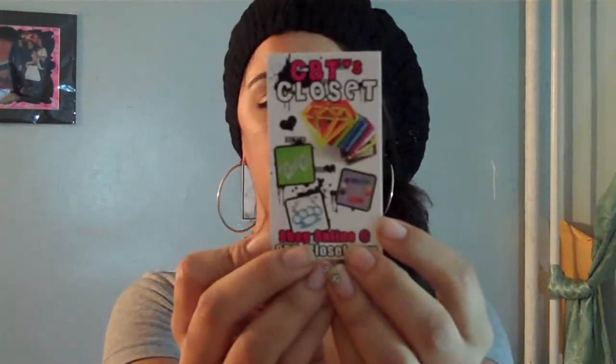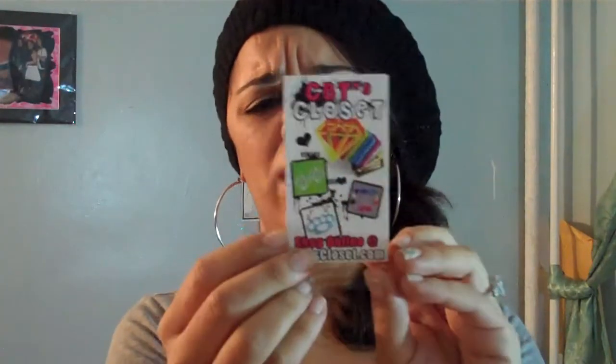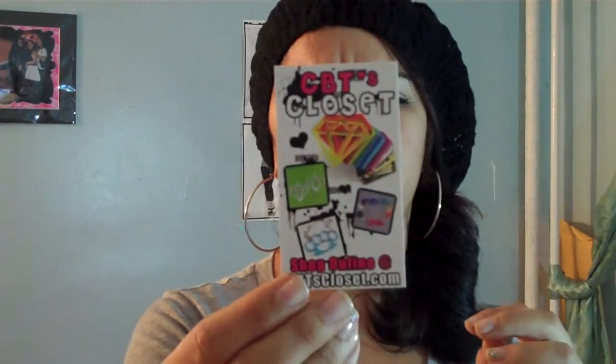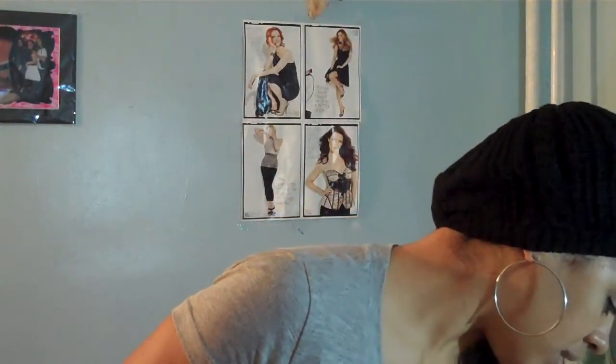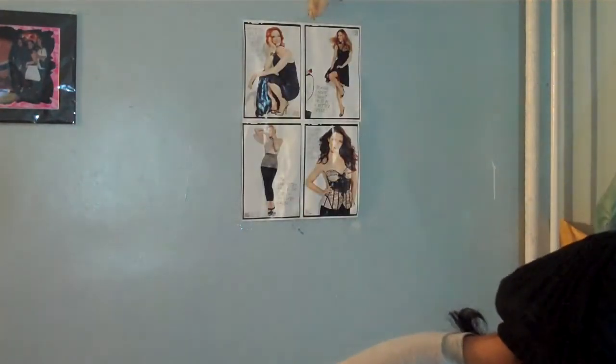This is their business card — CBT's Closet dot com — and you can see the little diamonds I was talking about. They also have a sister website called NB's Closet, which does something similar but leans more towards personalization — you can check them out too. Everything is handmade. They sent me two big boxes with nice little silver boxes featuring a little panda logo.